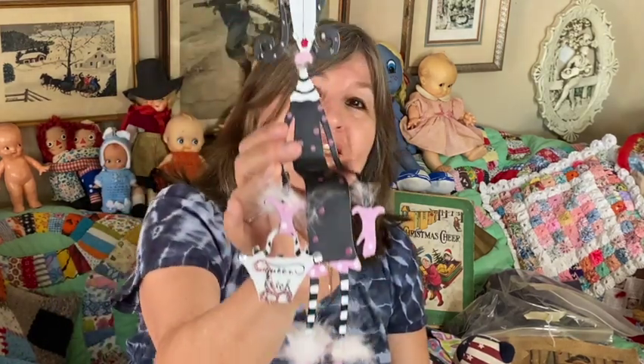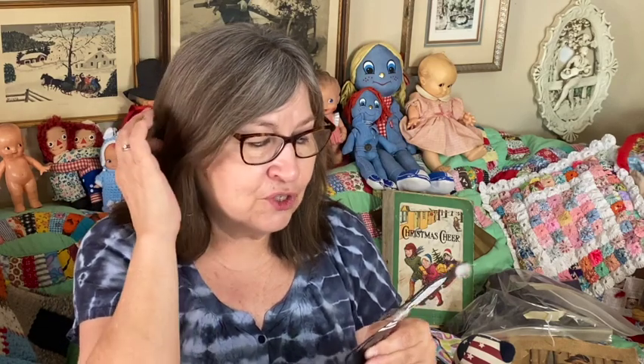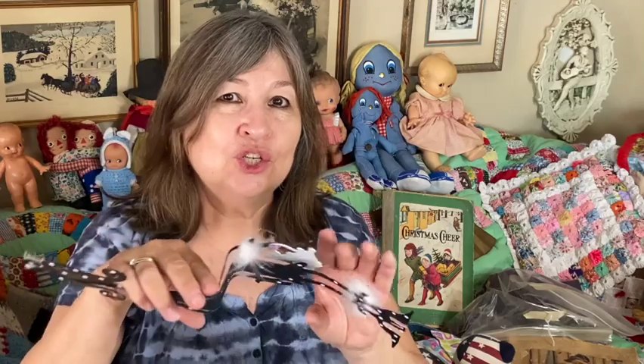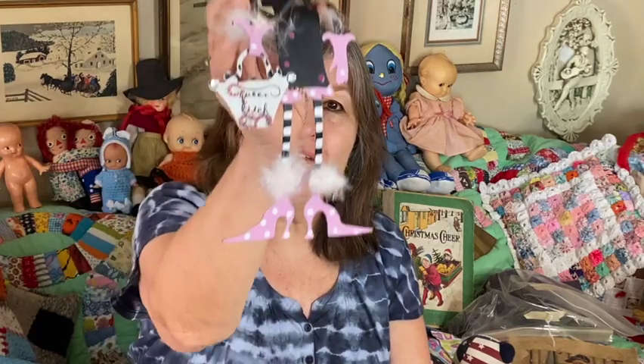I also got this figurine — she's cute. She says 'Queen Bitch' and she's a shelf sitter. She's new, handcrafted for Silver Street by Joey Ink. They make little ornaments like kitchen witches and little chefs that hang up — I have some of those. I didn't realize she was the same company, but she's just adorable.